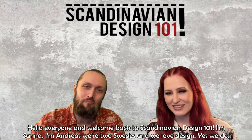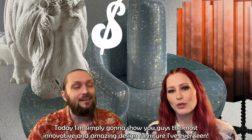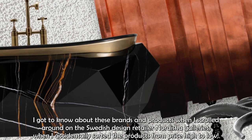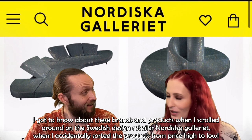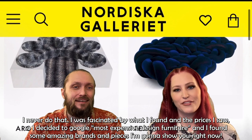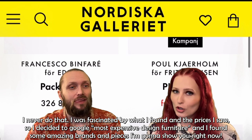Hello everyone and welcome back to Scandinavian Design 101. I'm Sanna, I'm Andreas and we are two Swedes who love design. Today I'm simply going to show you the most innovative and amazing design furniture I've ever seen. I got to know about these brands and products when I scrolled around on the Swedish design retailer Nordiska Galleriet, when I accidentally sorted the products from high to low. I was fascinated by what I found and the prices I saw, so I decided to google 'most expensive design furniture' and I found some amazing brands and pieces we're going to show you right now.